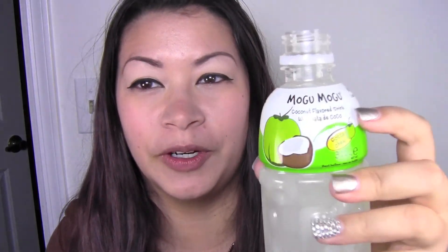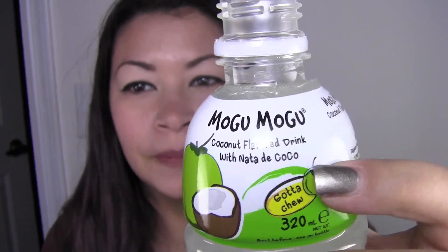I like this one better — this tastes like pure coconut juice. Oh my gosh, this is so good. As much as I love mango, this is the good one. That is delicious.